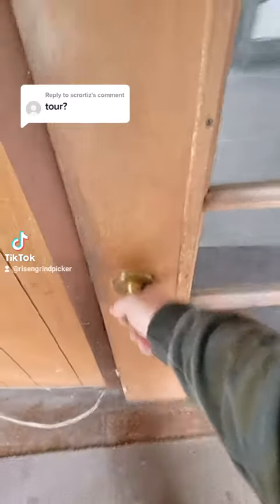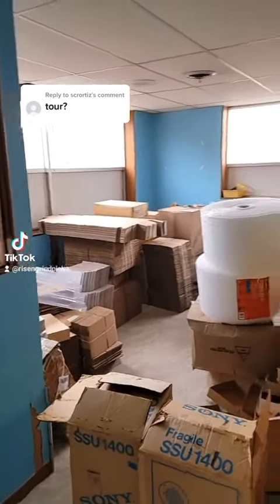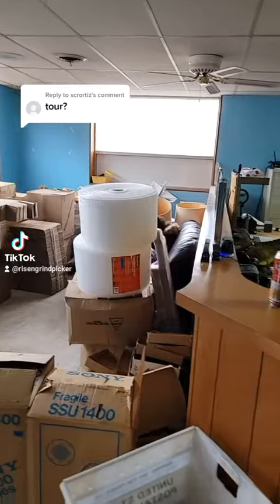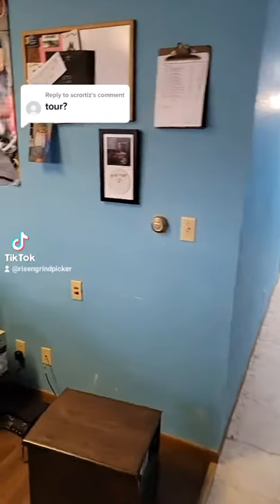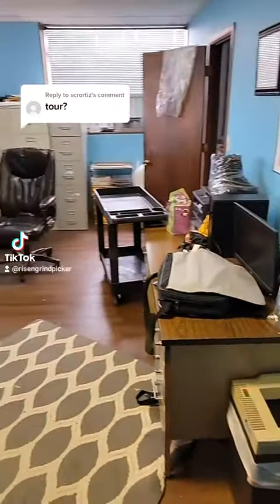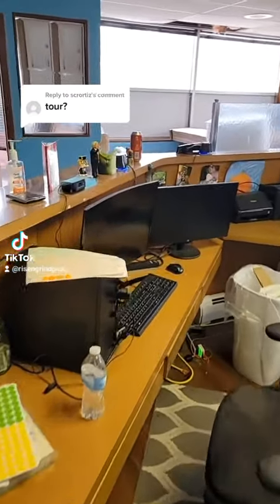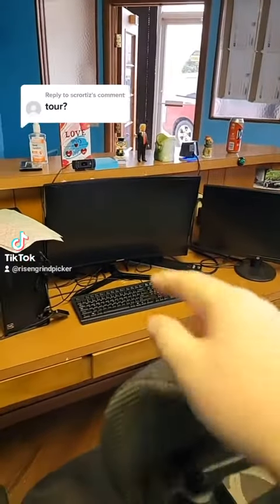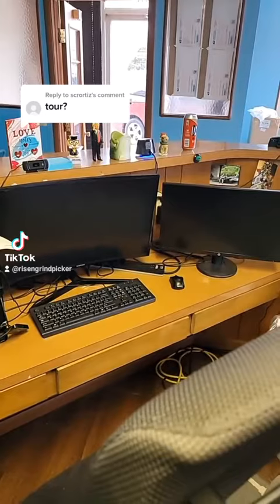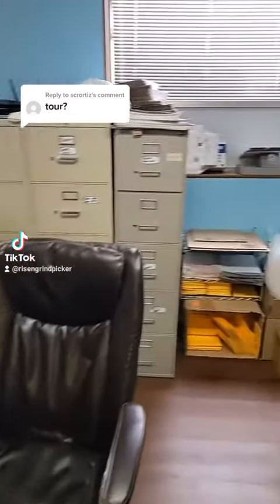This is the front of the store and this is where we keep the boxes and all that good stuff. This is the work area — for shipping, listing, and stuff like that. This is a pretty good work area. This is actually my desk right here. I love it. I have it perfectly set up just the way I want it.